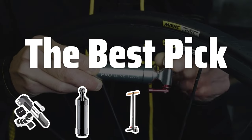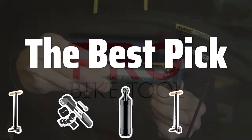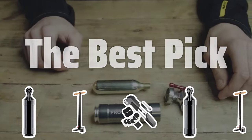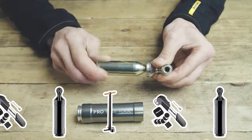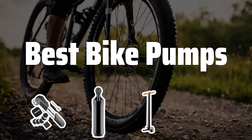Welcome to the Best Pick. When it comes to cycling, having a reliable bike pump is essential for keeping your tires properly inflated. In this video, we'll be reviewing the top 5 best bike pumps to help you make the right choice for your cycling needs. Now let's take a look at the best bike pumps we chose for you.